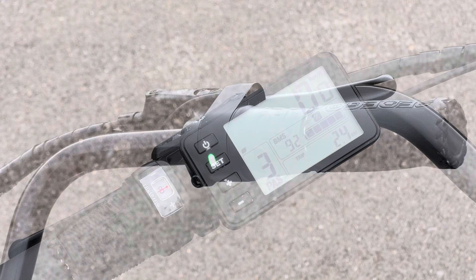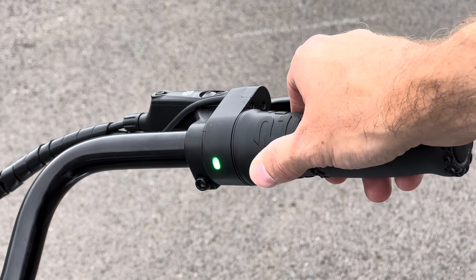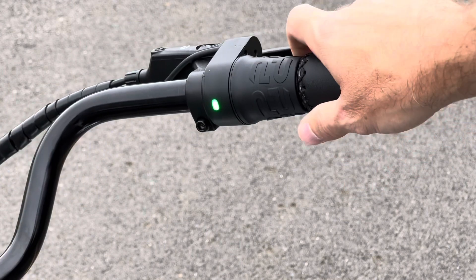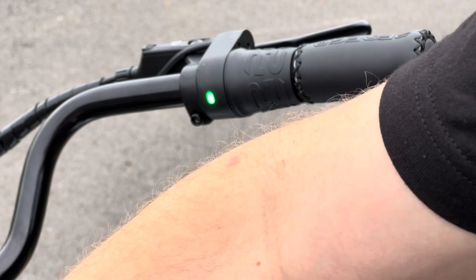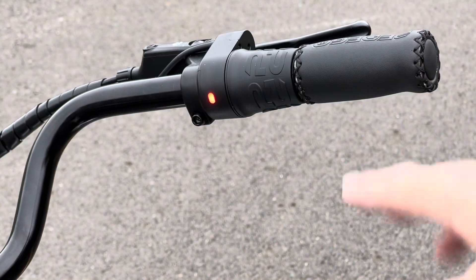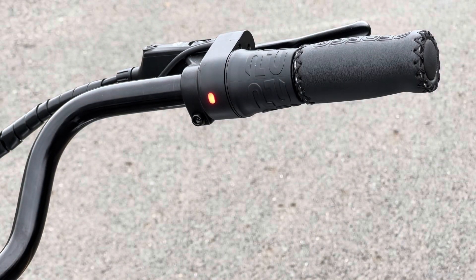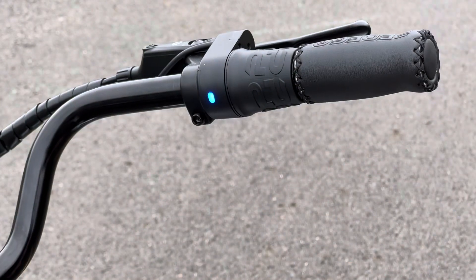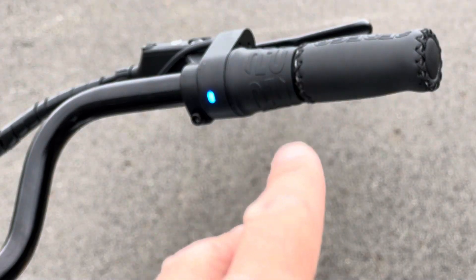Now let's talk about the right handlebar. What looks like a grip shifter is actually a throttle. If you spin it, the bike will move — you can tell it's active because it's green. If you turn the pedal assist down to zero, the light goes red. And if you go to pedal assist six, it turns blue. Pedal assist six doesn't give you pedal assist, but still leaves your throttle active when you need it.